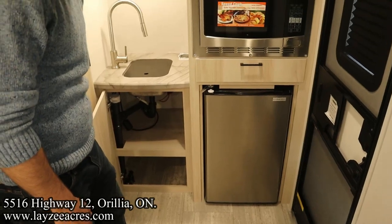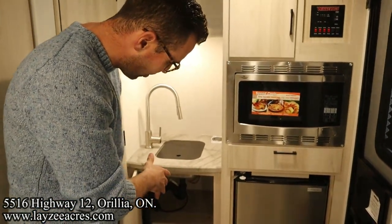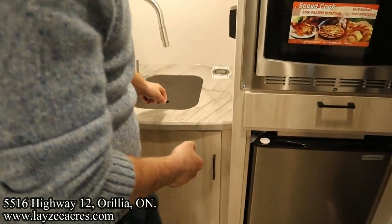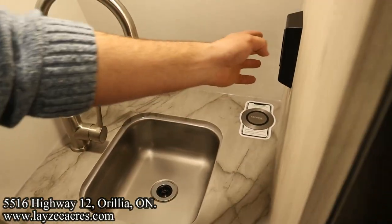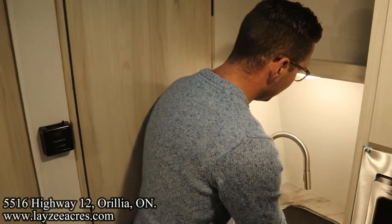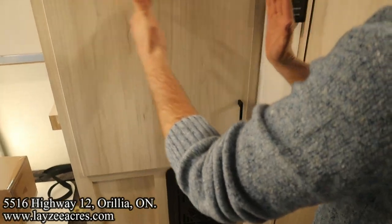There's storage right through there — definitely enough hiding space for a garbage can. We have an undermount stainless steel sink, a pillow faucet, a receptacle right here, and a 12-volt charger for your cell phone.